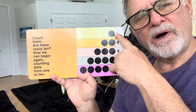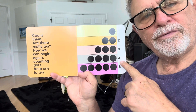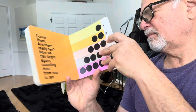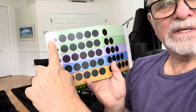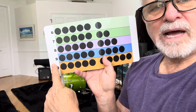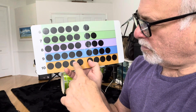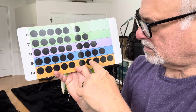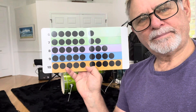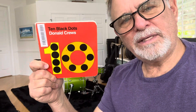Ready? One, two, three, four, five, six, seven, eight, nine, ten dots. One, two, three, four, five, six, seven, eight, nine, ten. And that was good. I like counting dots.